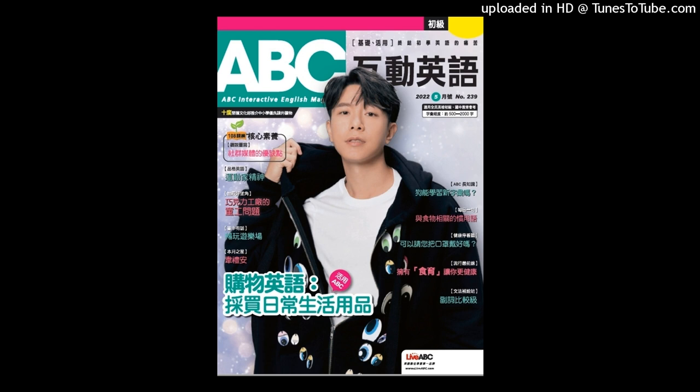Section 1: Listening Comprehension. Part 1: Picture Questions. Look at each picture and answer the question.